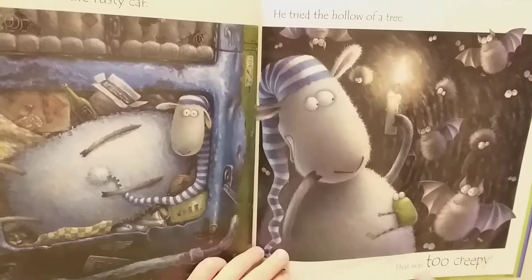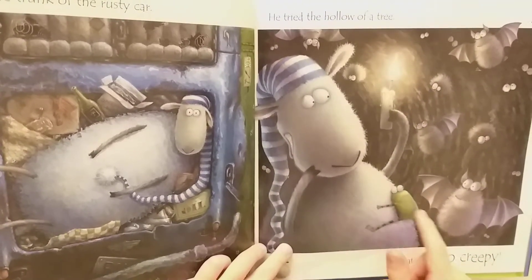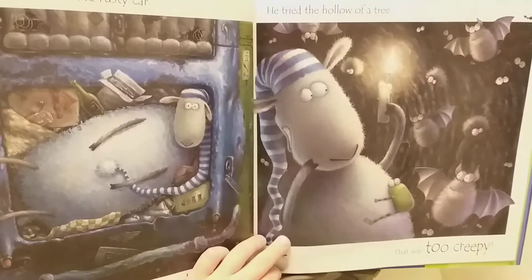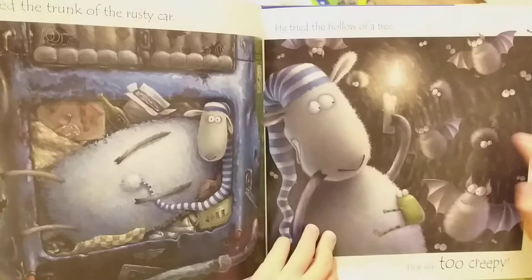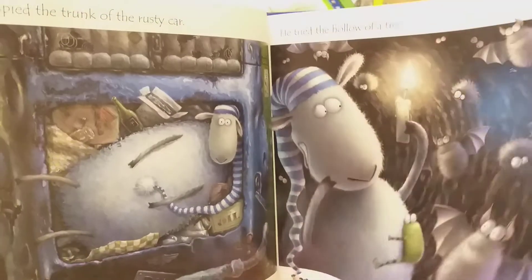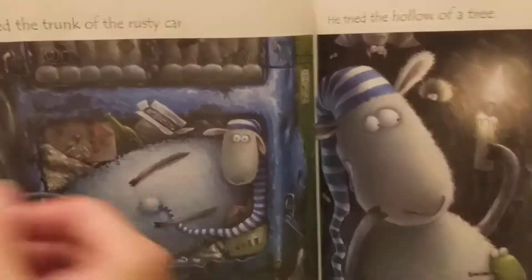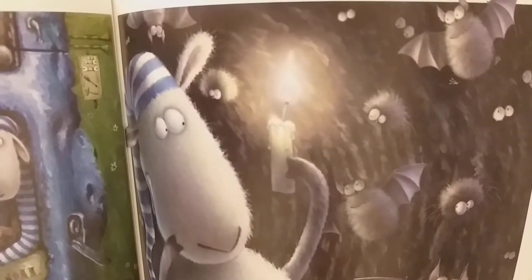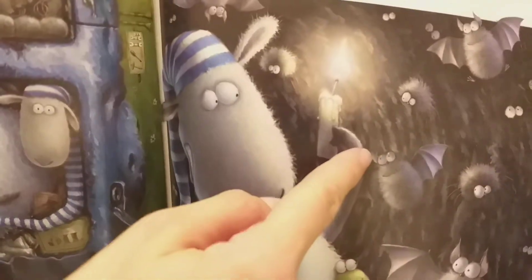What else did he try? He tried the hollow of a tree — here's the froggy. It was too creepy. What was so creepy about the tree? Eyes out of nowhere. What do those eyes belong to? The Incy Wincy spiders — spiders or bats. This is a spider, and a bat and a spider.